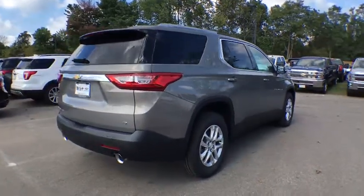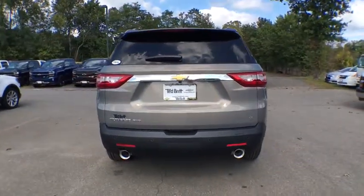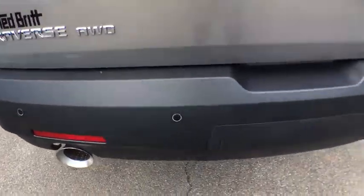The Chevy Traverse is more stylish than minivans and far more fuel and space efficient than truck based SUVs. Crossovers like the Traverse are excellent family vehicles.